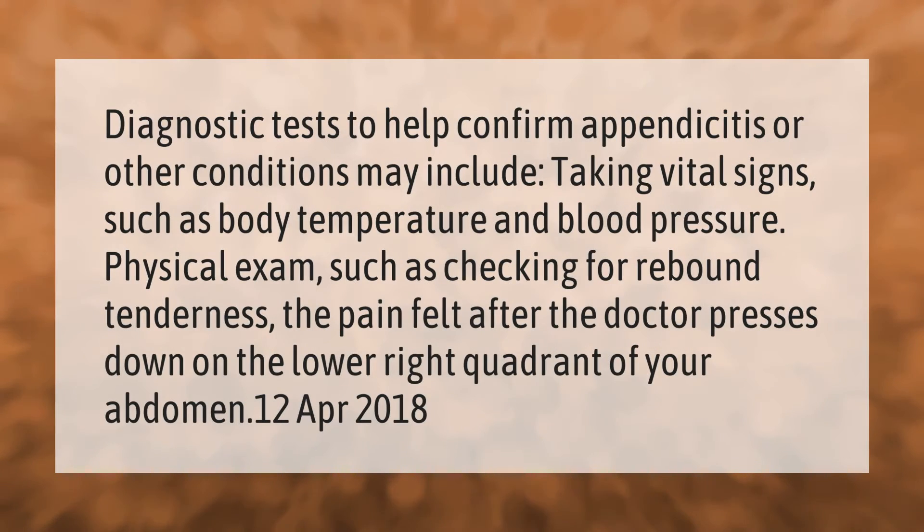Diagnostic tests to help confirm appendicitis or other conditions may include taking vital signs such as body temperature and blood pressure, and a physical exam such as checking for rebound tenderness — the pain felt after the doctor presses down on the lower right quadrant of your abdomen.